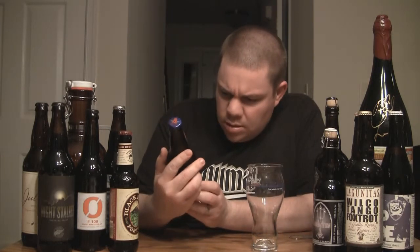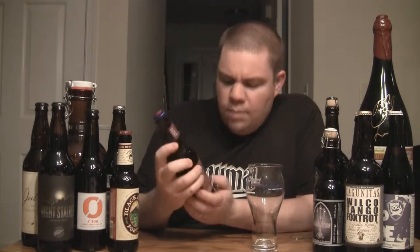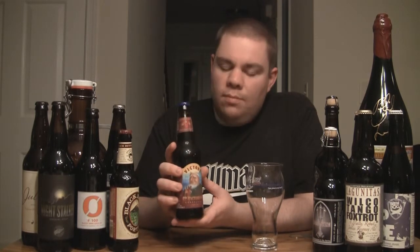Victory actually put a date on theirs — best enjoyed by January 5th, 2011. So this is a seasonal beer. It comes out in January, February, March, usually around that. So you have about a year to drink this and it's still going to be fine. If they're putting a year on there, you can sell it longer than that. But let's pour this and see what we got.